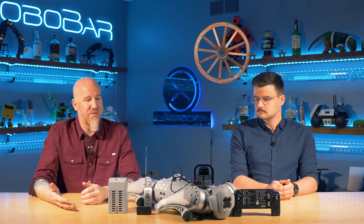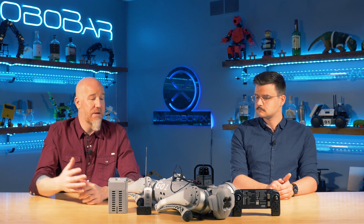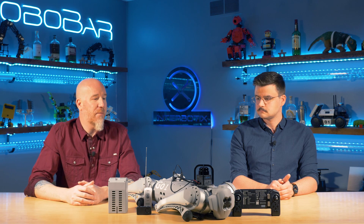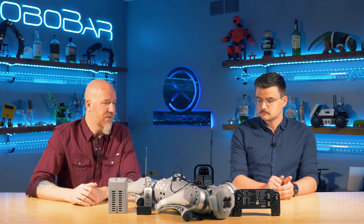As robotics advances, you're going to see robots mimicking nature more and more often — hence legs instead of wheels, and using vision systems instead of things like sonar for vision processing. So, Luke, why don't you talk about some of the sensors that are on this robot?